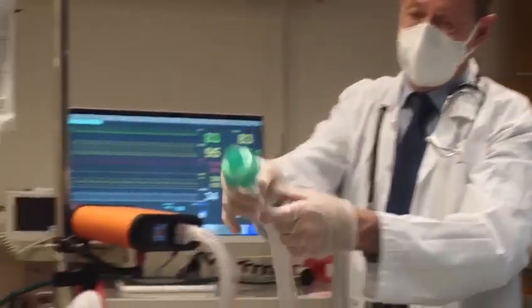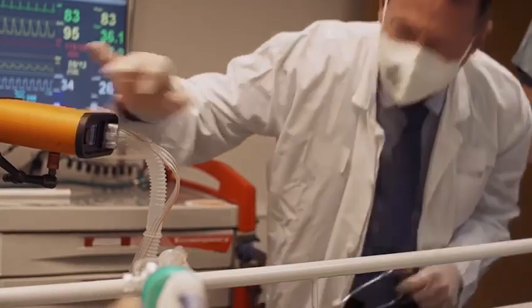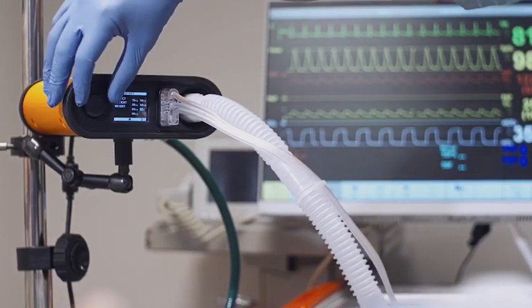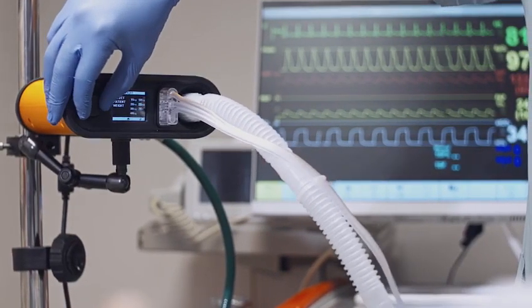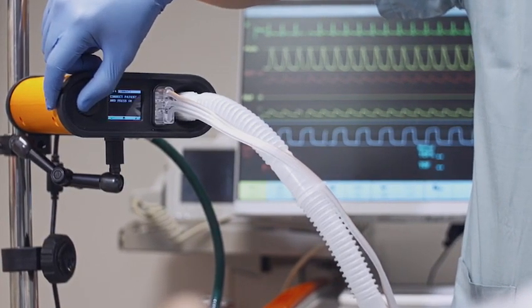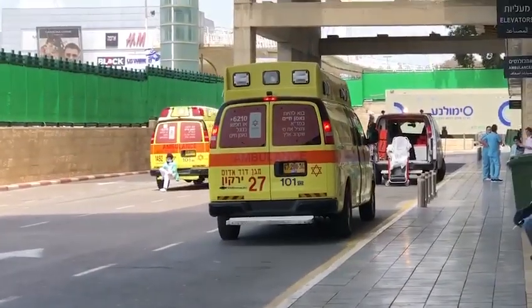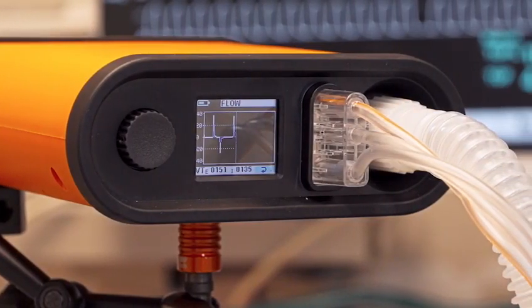Every now and then along comes a new technology like this Ventway, which really opens the eyes to what's possible — a compact, robust, easy to use device, independent of the need for compressed air, which can safely ventilate somebody in the field, in emergency transport, in the emergency room, and when transporting people between facilities like CTs and MRIs. I've yet to see on the market a more simple to use portable machine for such use.